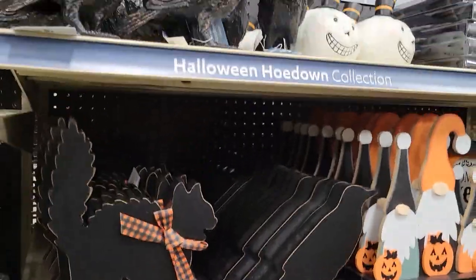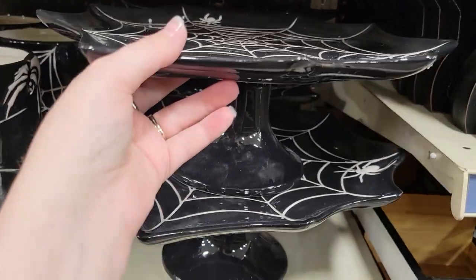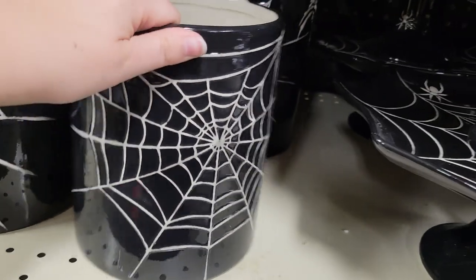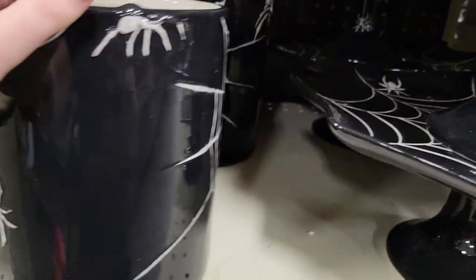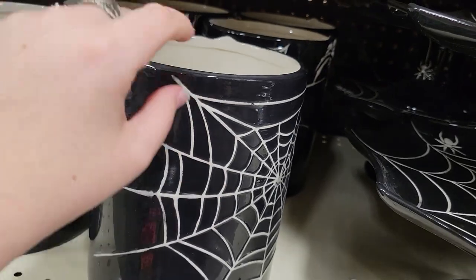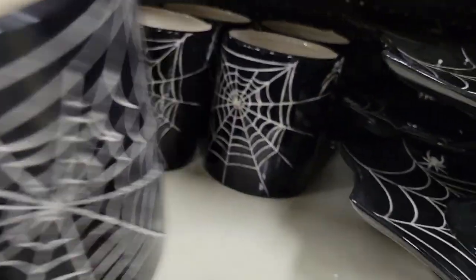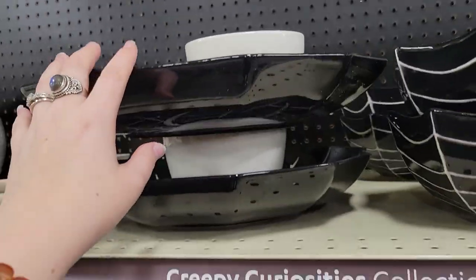More cutouts, and oh — a spider web cake stand! This is amazing. I might actually get this. It's $12.99 and it's pretty big. We got a skeleton hand one last year and it's massive — it holds so much, perfect as a utensil holder for the kitchen. Oh, and there's also a cool chip and dip plate!